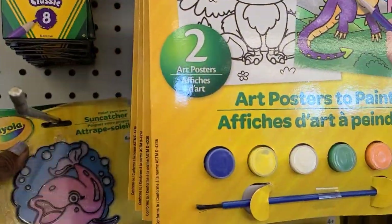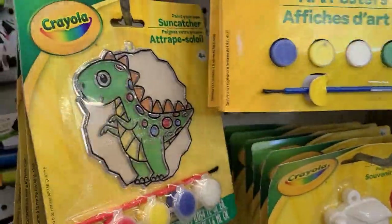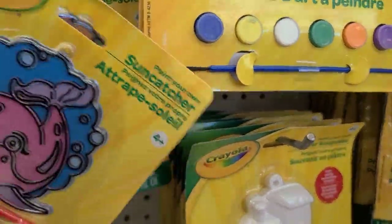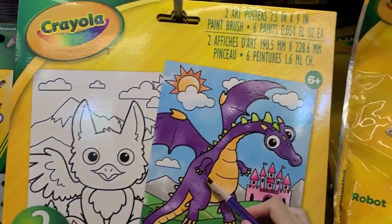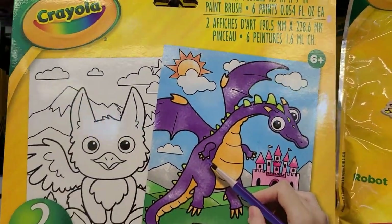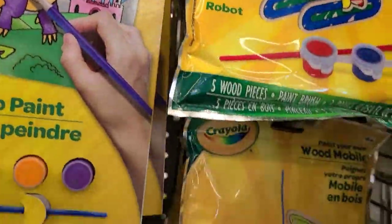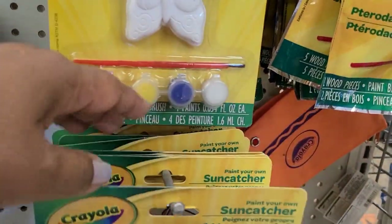Here they have these sun catchers, really really pretty — a fish, a dinosaur, a little kitty cat. Then they have the Crayola with the dinosaur, then they got these 2D wood ones — those of you who have never seen those before. Then they got more sun catchers down here, and then they got this marker and paint pad.